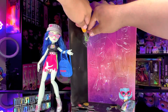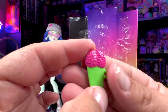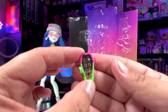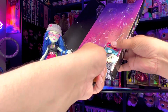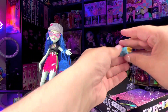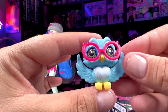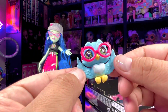The details on her phone are pretty cool — there are brains on top and some apps visible on the screen, though the image is a little blurry. I like that the phone fits her theme. And finally, Sir Hoots-A-Lot is so cute — his glasses are actually removable, and his feet can hook onto things, including a little perch from the Coffin Bean set.